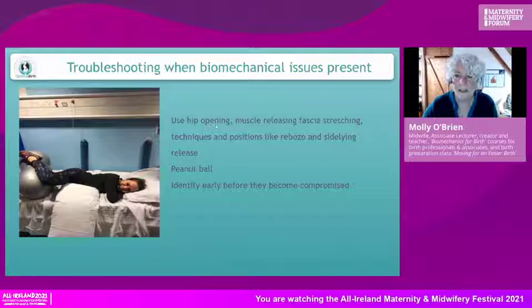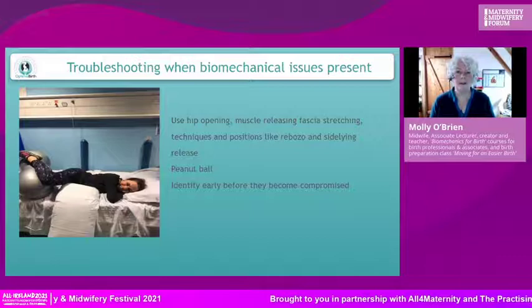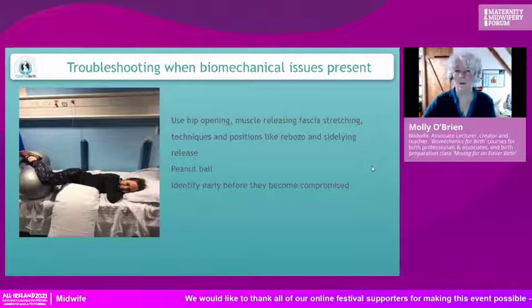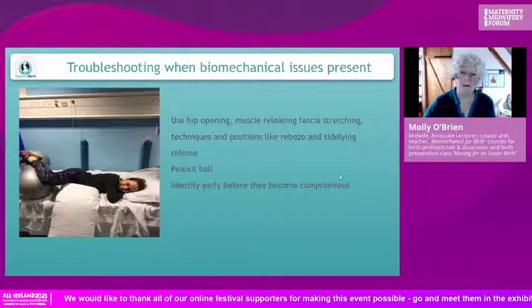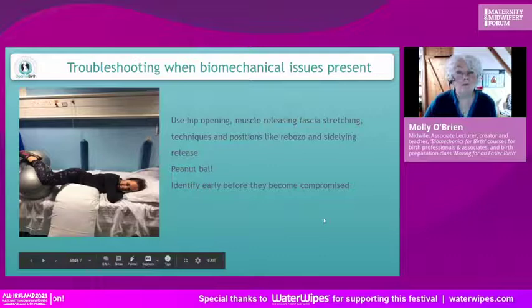Using hip-opening, muscle-releasing, and fascia-stretching techniques and positions will make a little more space for the baby — and that's all the baby needs. The biomechanical issue can be higher up in the pelvis, lower down, or all the way through. You might find the baby is having difficulty engaging at the top properly, and there are specific positions you can suggest to help the baby engage better. There are also positions for the midsection passage and outlet.